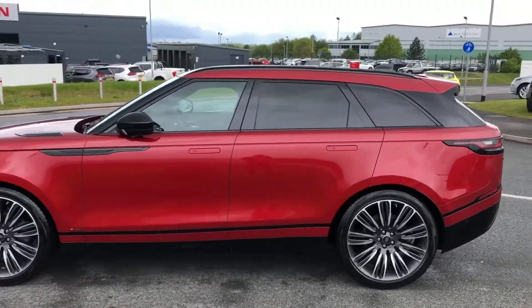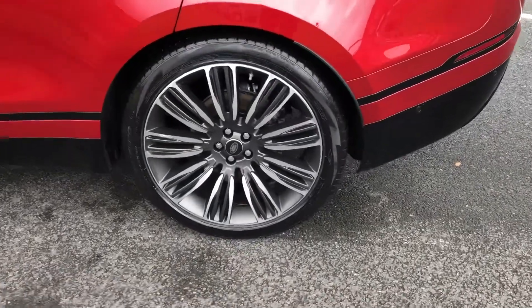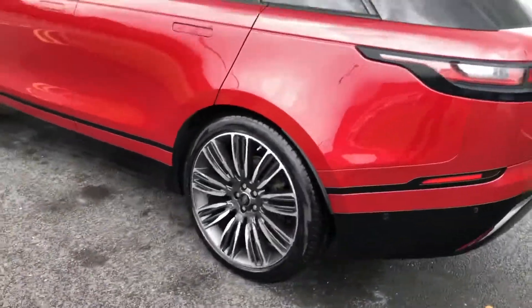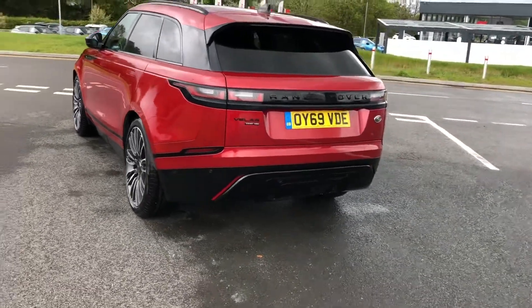This car is next due for a service in September 2021. You have 22-inch light silver with a diamond-turned-finish alloys. This car has previously had only one owner.